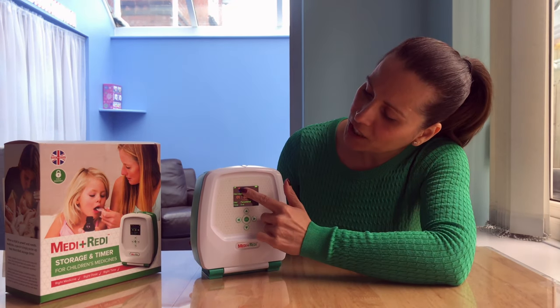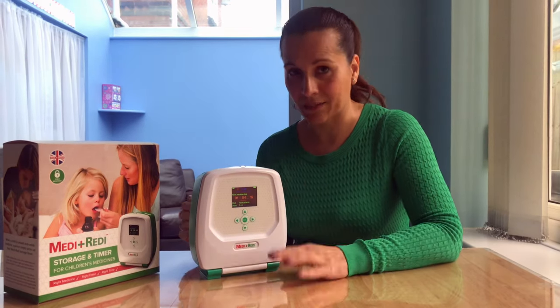There is a red light indicator here — if it's red it means you can't give medicine, but if it's green it means it's safe and you can give it.